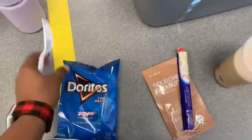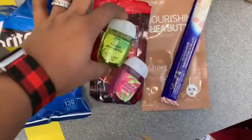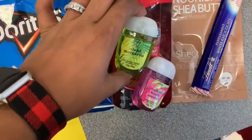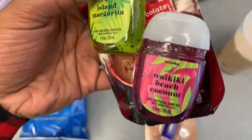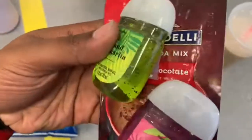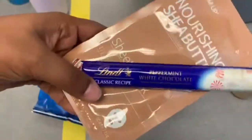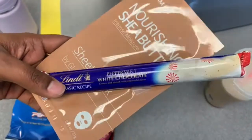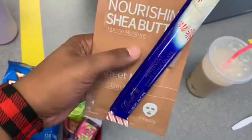I just got a fork from up front because I ordered a salad today. I'm going to get myself some Doritos. For my PTO treats I got Islands Margarita antibacterial hand sanitizer, Waikiki Beach coconut sanitizer, Ghirardelli double chocolate hot cocoa mix, peppermint white chocolate Lindor chocolate, and it also came with a shea butter sheet mask.